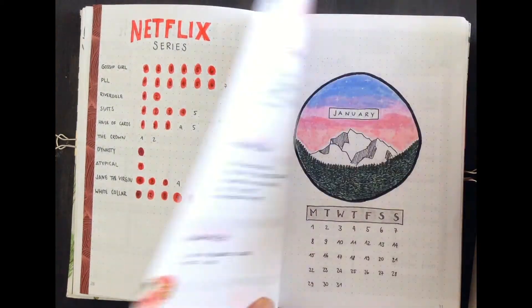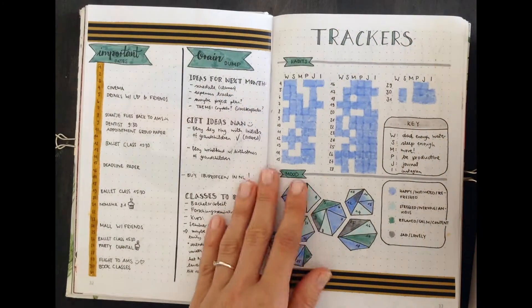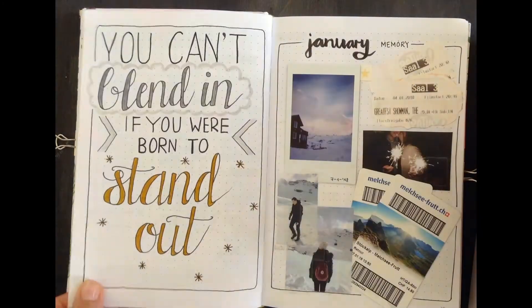This was my very first bullet journal ever, and I think you can see pretty well how I grew into using this method for planning and developed my own style after a while.